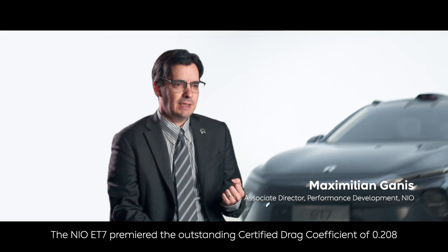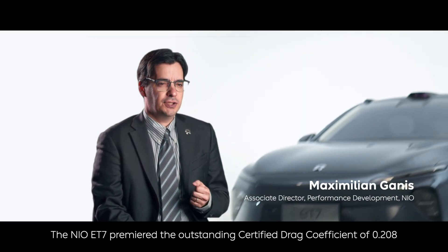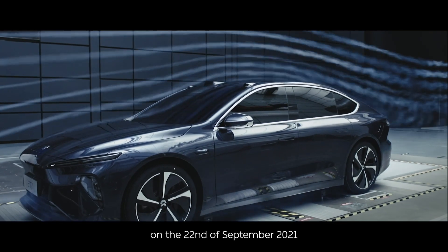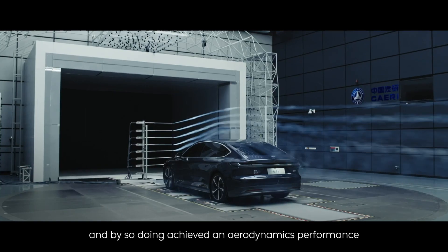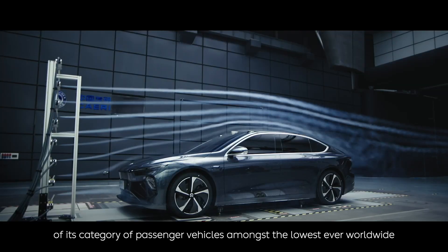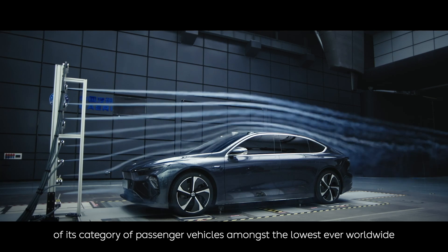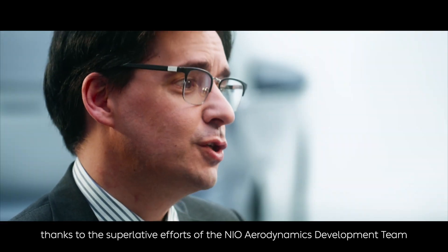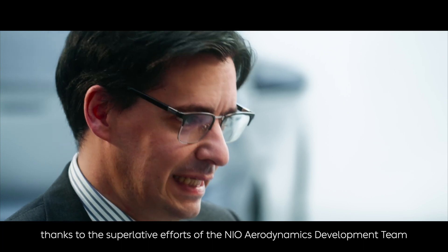The NIO ET7 premiered the outstanding certified drag coefficient of 0.208 on the 22nd of September 2021, and by so doing achieved aerodynamic performance amongst the lowest ever worldwide in the category of passenger vehicles. This feat was accomplished thanks to the superlative efforts of the NIO aerodynamics development team.